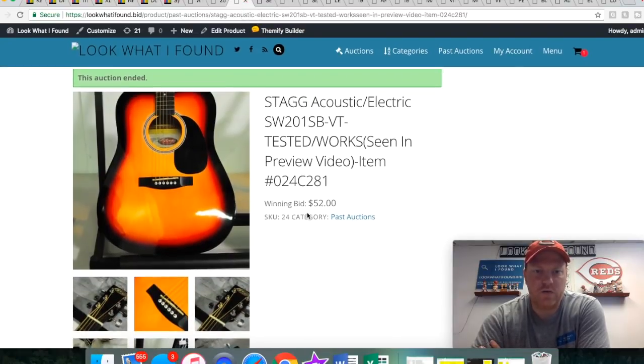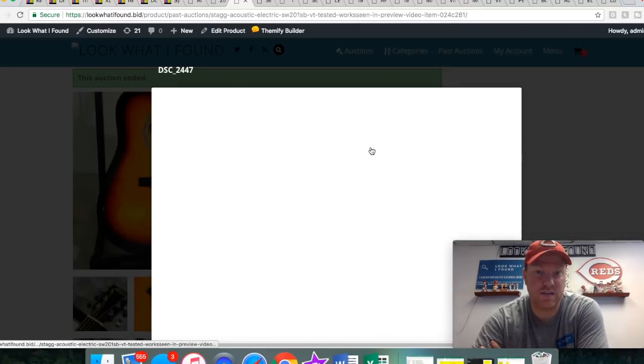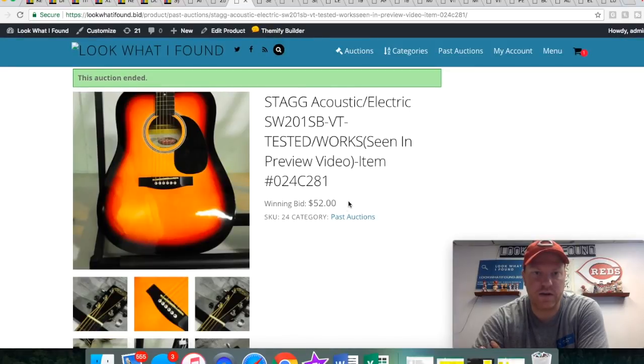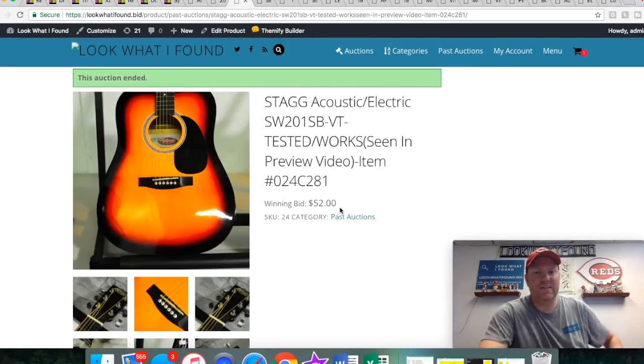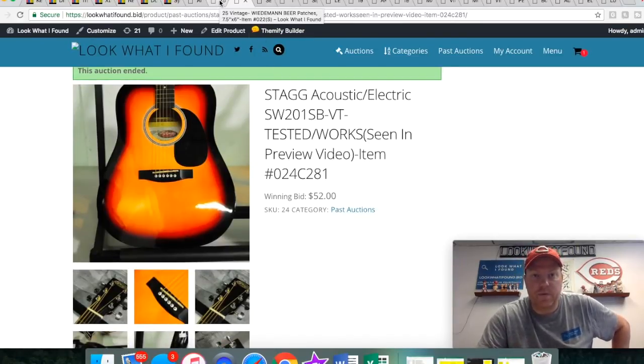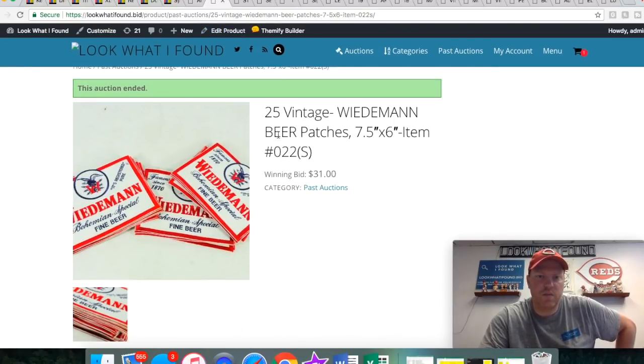Here's a Stag acoustic guitar. At the time of this auction we had 33 guitars — just a ton of guitars — but they still sold for a pretty good price. I was worried we'd be saturated but it didn't seem like the prices reflected that, so I was happy to see that and I think my consignor will be happy too.